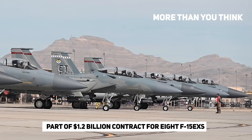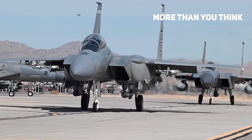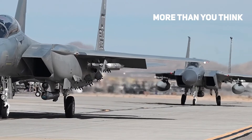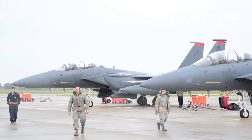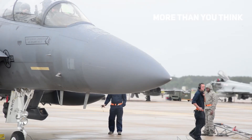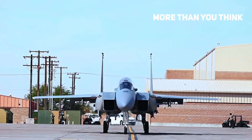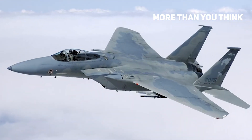Boeing's $1.2 billion contract called for the delivery of the first two F-15X Eagle IIs in the second quarter of 2021, with the remaining bound for delivery in 2023. However, the Boeing-led industry team delivered the first two Eagle IIs ahead of schedule, resulting in a contract-to-delivery time of just eight months. The first eight F-15X Eagle IIs will be deployed to Eglin Air Force Base to serve as test units, and are expected to replace the Air Force's oldest F-15 C/D planes.